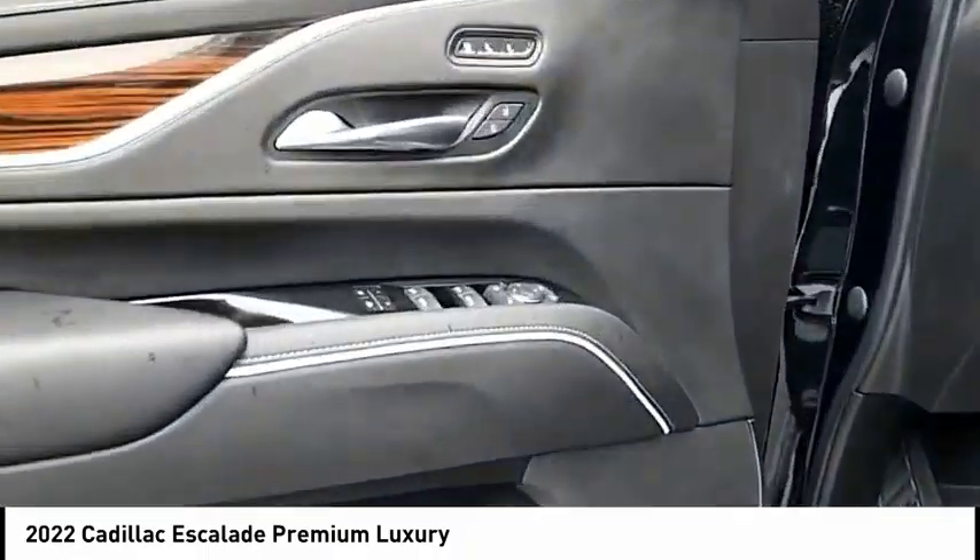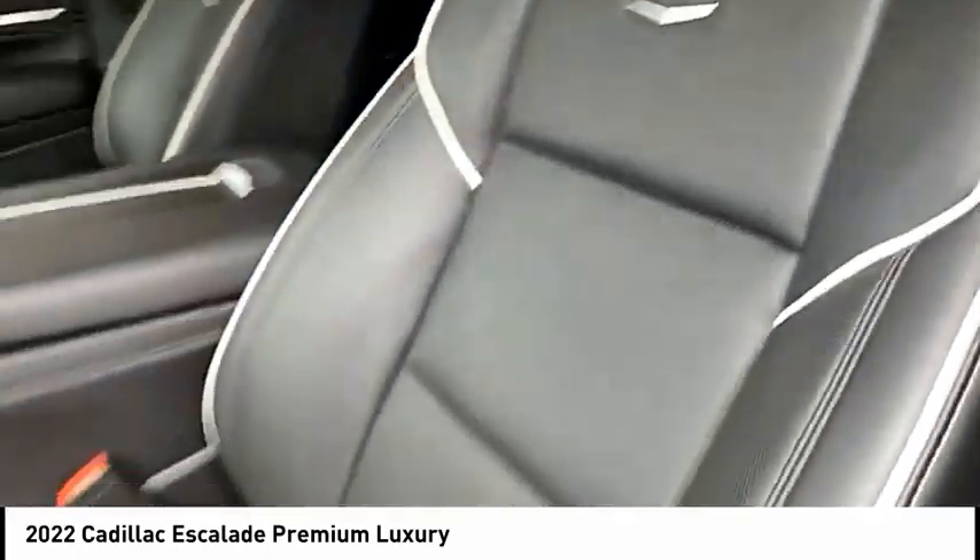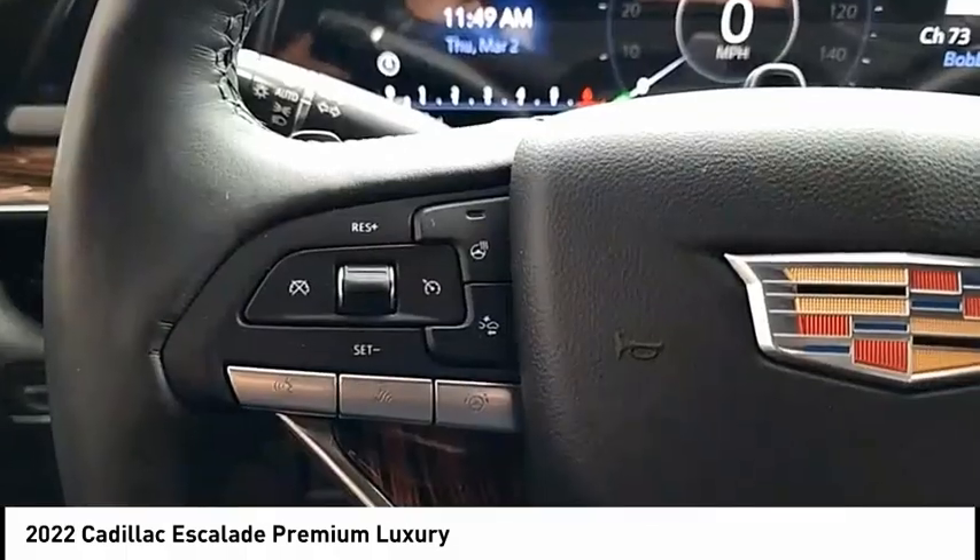Suspension type strut, roll stability control, auxiliary transmission fluid cooler, power brakes. This beauty will make even your house keys jealous — drive it today.